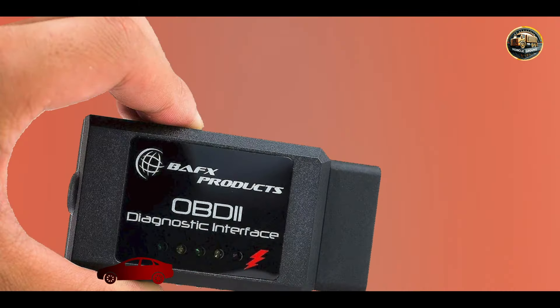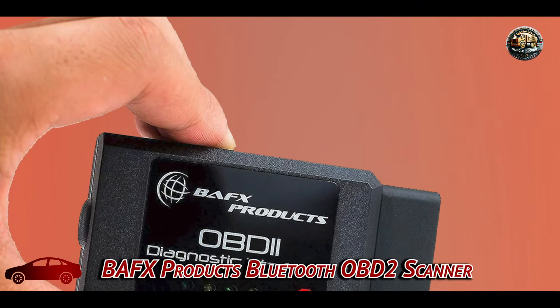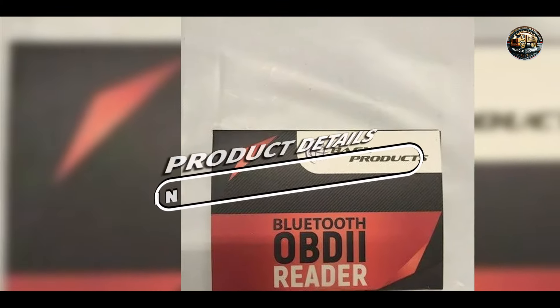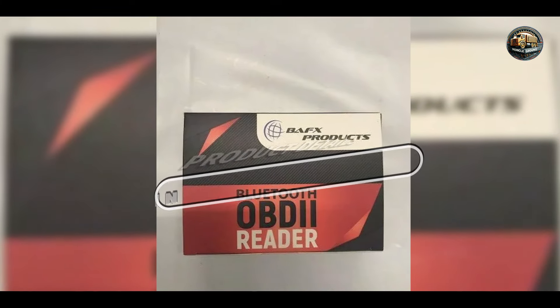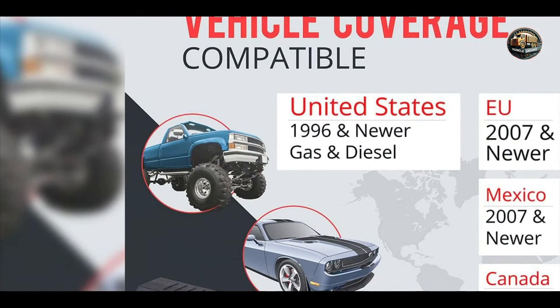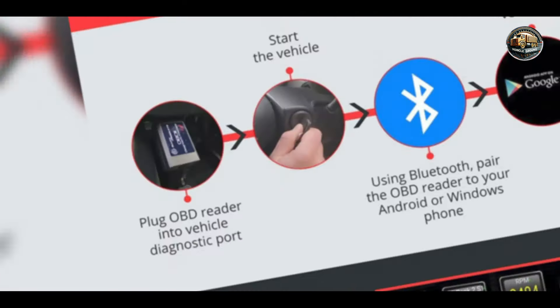Coming in at number 3 is the BAFX Products Bluetooth OBD2 Scanner. This scanner offers a modern, wireless approach to car diagnostics. Designed for users who prefer to operate their diagnostic tools via a smartphone or tablet, this scanner connects easily to devices, making it both convenient and user-friendly. It is an excellent choice for those who want flexibility and portability in their diagnostic solutions.